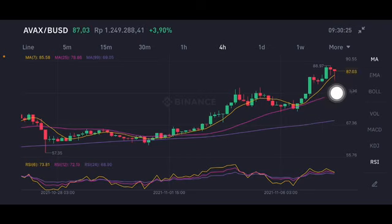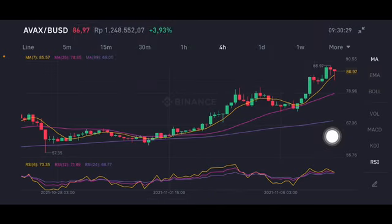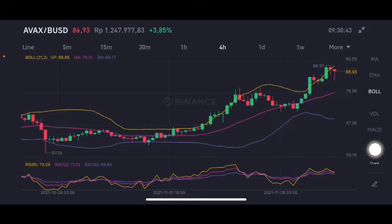If it can break 88.97, the next move is at 90. If there's any correction again, it could go down to the pink moving average 25, around 78 to 75. Then you can enter the market at that level. The stochastic is still in a neutral position — not overbought, not oversold.